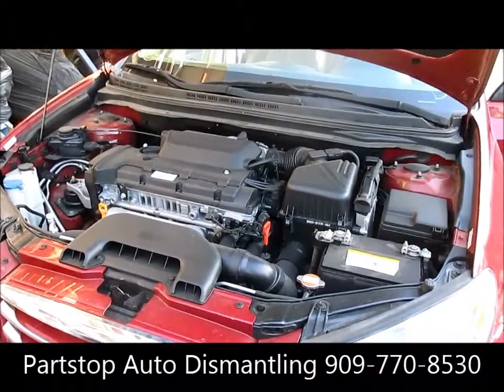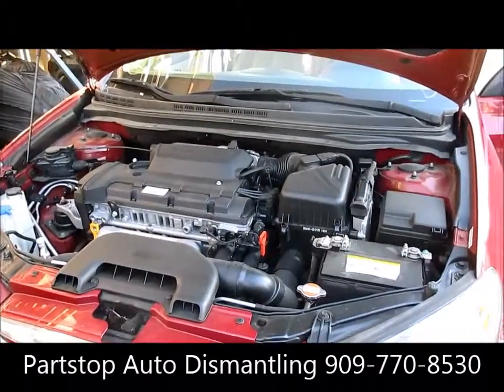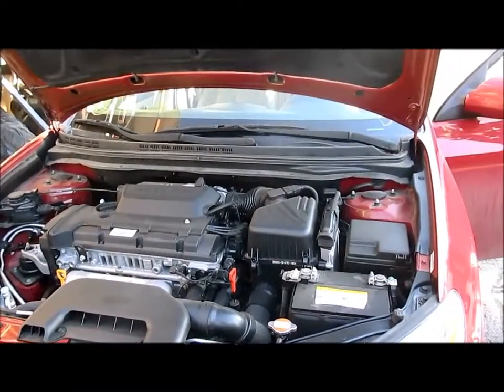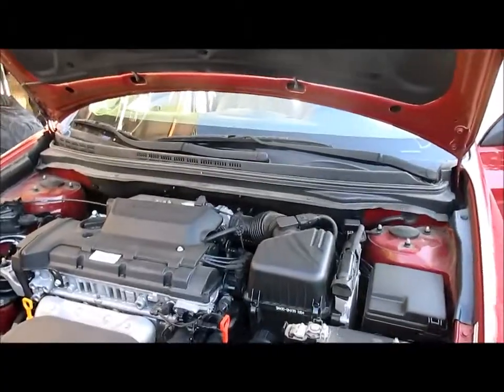The car did not have a key when the vehicle came in, so we were unable to actually test the car, but we will pull the motor out and run a compression test. Each part comes with a standard 90-day part warranty.